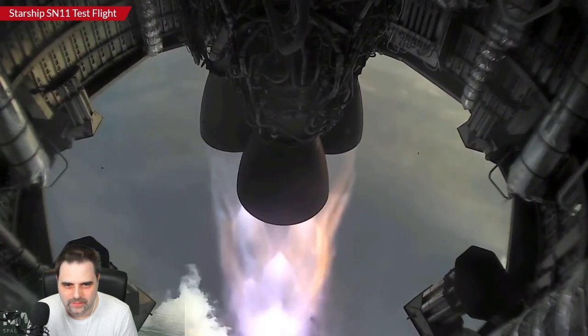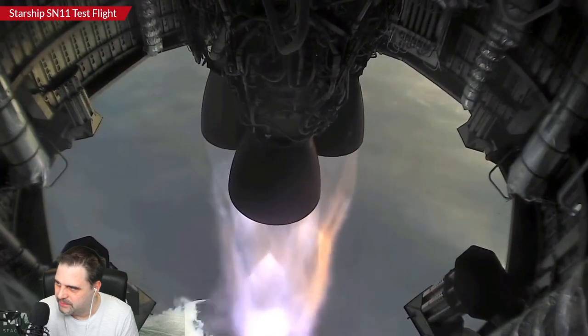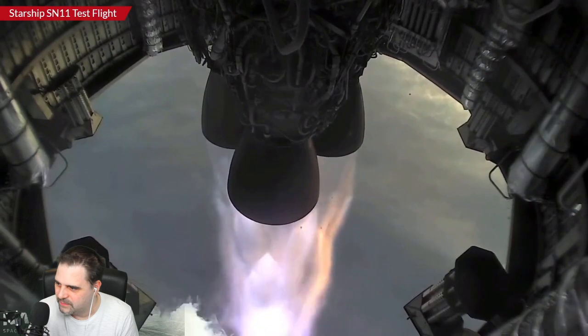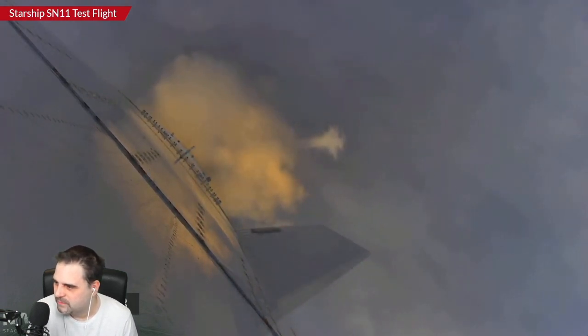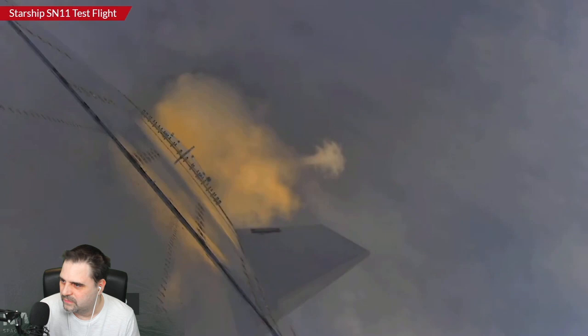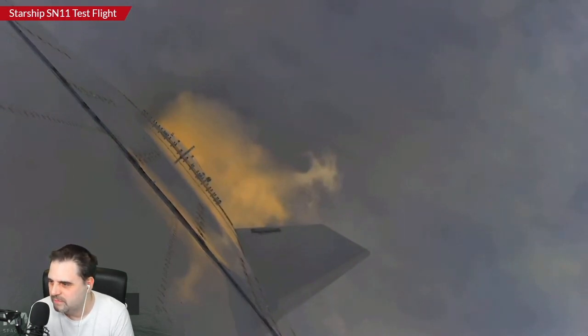Everything continuing to go well. We are coming up now on the point where the first Raptor engine will be shut down. This is normal, so you will see it shut down and immediately gimbal away from the spacecraft. Then they will shut down a second one and climb up to the 10-kilometer apogee on just the single remaining Raptor before doing the belly flop transition.